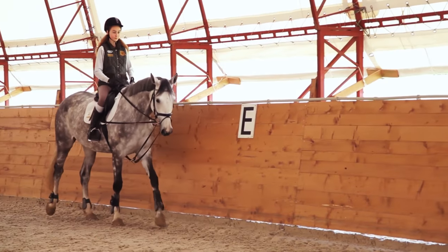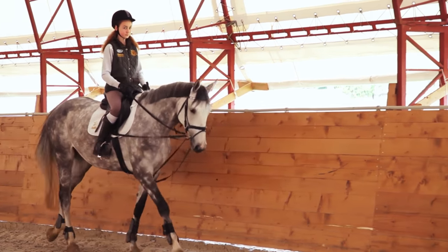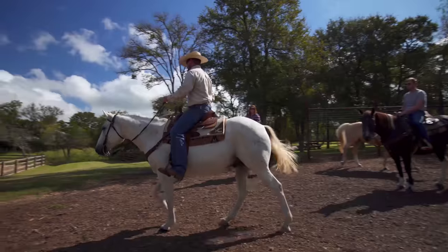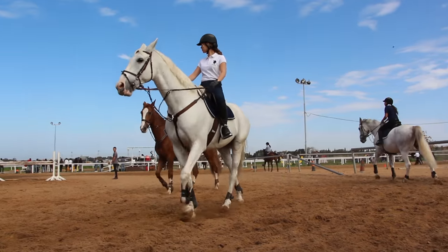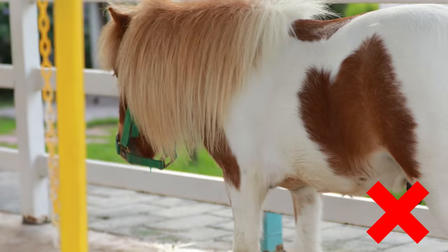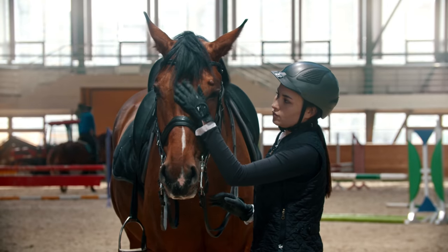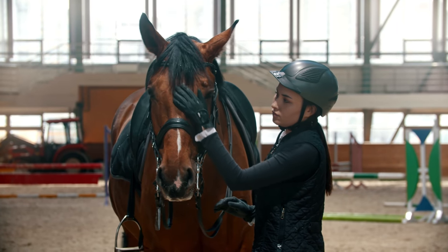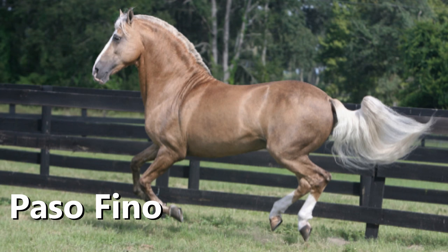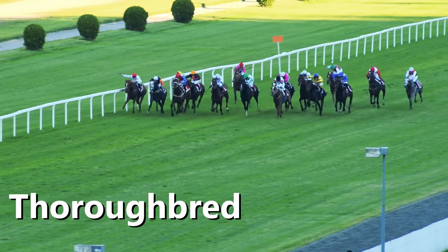Light horses are horses that are not drafts or ponies. Light horses could be gaited horses, sport horses, or stock horses. They are exactly what the term light horse suggests — not as thick and heavy as drafts, nor are they tiny like a mini. Like Goldilocks said, this one — light horses — is just right. Light horse breeds include the Paso Fino, the Quarter Horse, and the Thoroughbred.